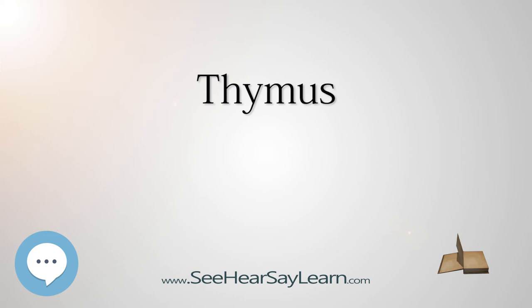The thymus was known to the ancient Greeks, and its name comes from the Greek word thymus, meaning anger, heart, soul, desire, or life, possibly because of its location in the chest near where emotions are subjectively felt, or else the name comes from the herb thyme, which became the name for a warty excrescence, possibly due to its resemblance to a bunch of thyme. Galen was the first to note that the size of the organ changed over the duration of a person's life.